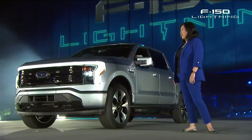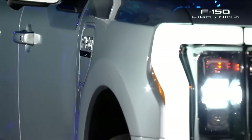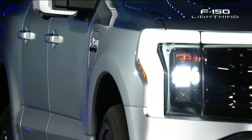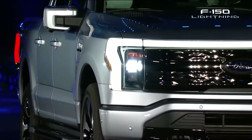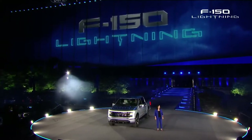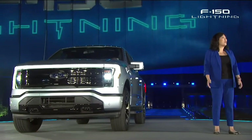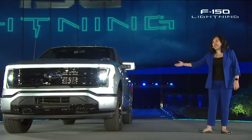I'm Linda Zhang. Tonight feels like a dream come true for me. It's a dream that started when I was eight years old and rode in a car for the first time, just after my family moved to America to start a new life. Eleven years after that day, I joined Ford when I was 19. And now I feel so fortunate to have led an amazing team that worked day and night for the past three years to create the truck of the future — F-150 Lightning.